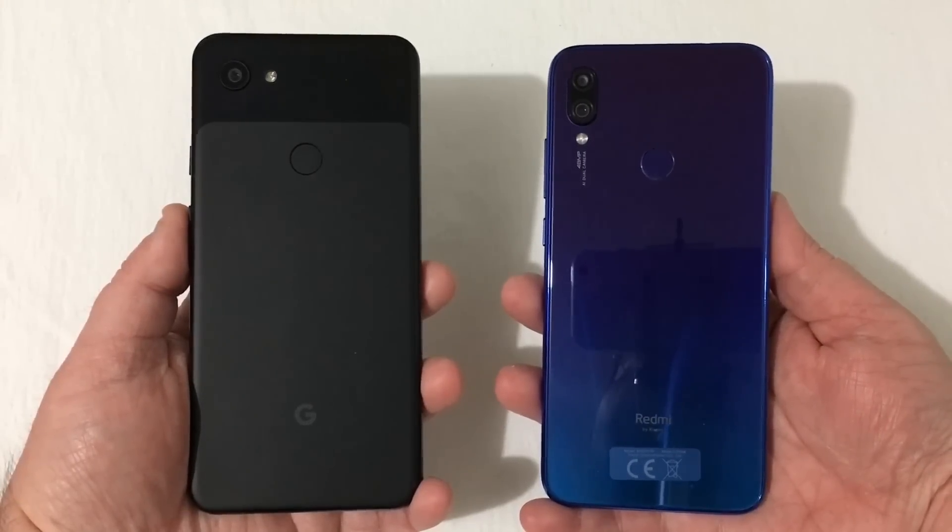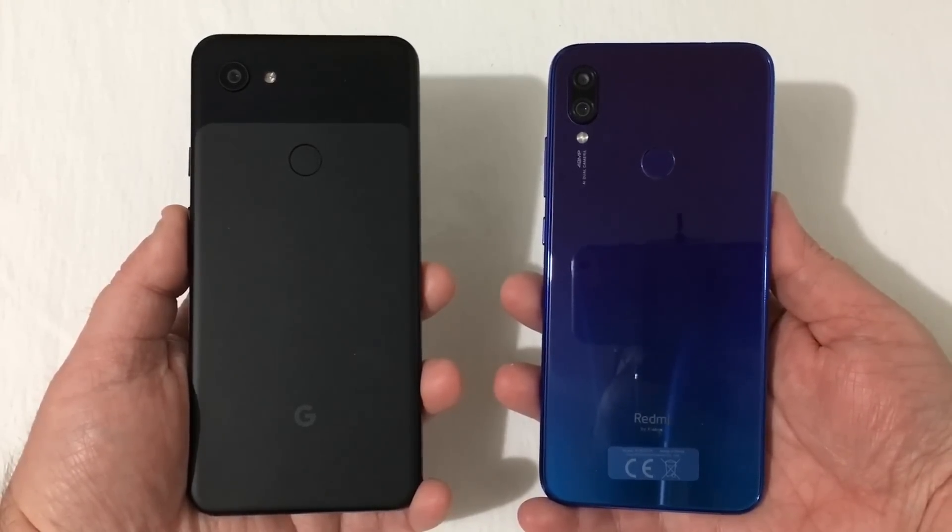Hey everyone, RJ here with CV Tech, and today I'll be doing a speed test comparison between the Google Pixel 3a XL and the Xiaomi Redmi Note 7.